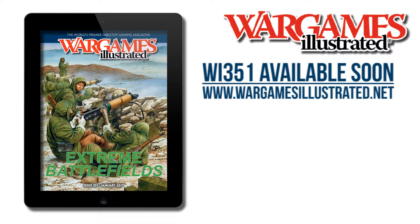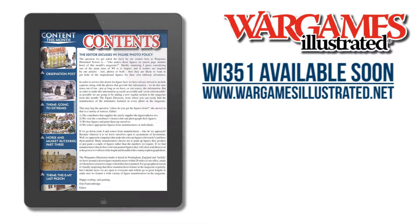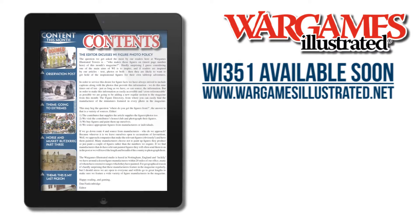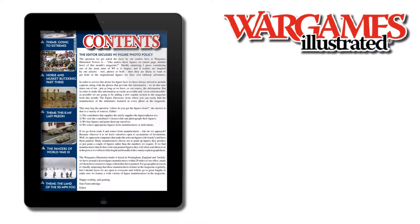Let's take a look at WI351 via the interactive iPad and print versions of the magazine. Our theme this month is Extreme Battlefields, and we have five articles that look at wargaming in extreme conditions.